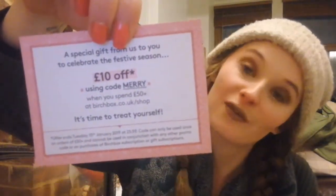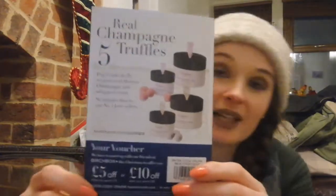Birchbox always does it like a sliding drawer, which I think is really nice. We're going to go into the box item by item. In every Birchbox you get a little card and some vouchers. There's a voucher here for £10 off using the code MERRY when you spend £50 or more in the Birchbox shop. There's also a Hotel Chocolate Birchbox introductory offer — £5 off and £10 off when you buy online.